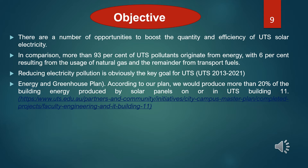There are a number of opportunities to boost the quality and efficiency of UTS solar electricity. In comparison, more than 93% of UTS emissions come from electricity, with 6% resulting from the use of natural gas and the remainder from transport fuels. Reducing electricity pollution is obviously the key goal for UTS, which I'll show you on the UTS strategy to 2027.